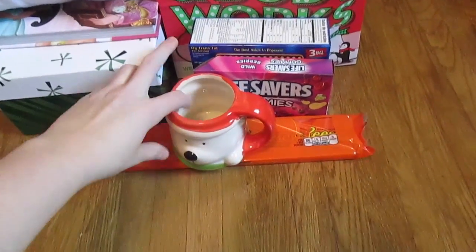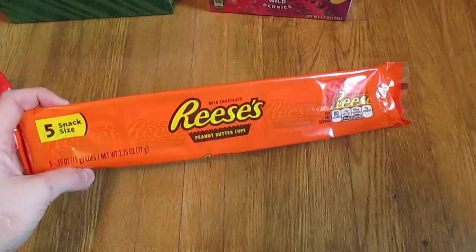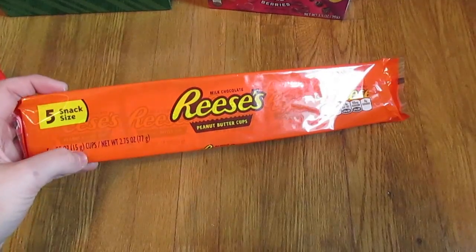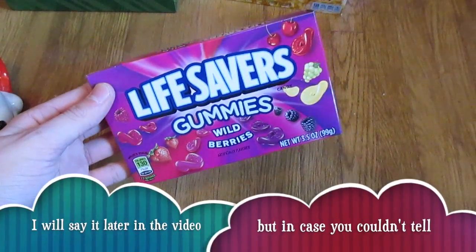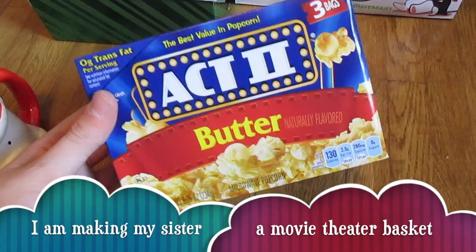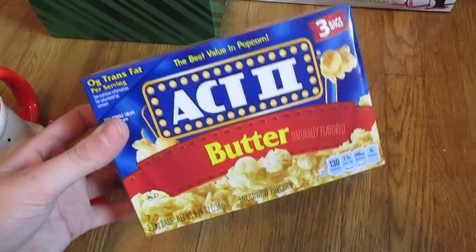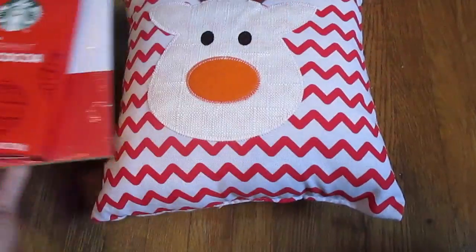Next, Dollar Tree. I got this polar bear mug — again, not for myself, for my sister. I got her these Reese's peanut butter cups, just five little snack size cups. She also likes Lifesaver gummies, and I got her the wild berry flavor. And in my opinion, you can't have a movie without popcorn, so I had to get her some buttered popcorn. And that is everything I got from Dollar Tree.